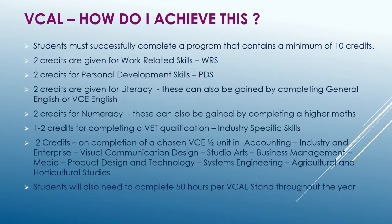To complete VCAL, you require a pass in two Literacy Units, two Numeracy Units, one or more VET Certificates, a Personal Development Unit, and a Work-Related Unit.